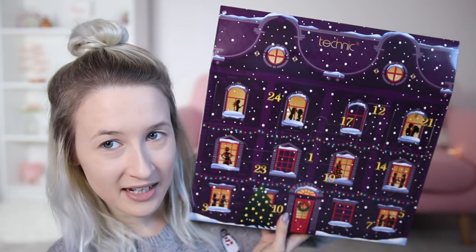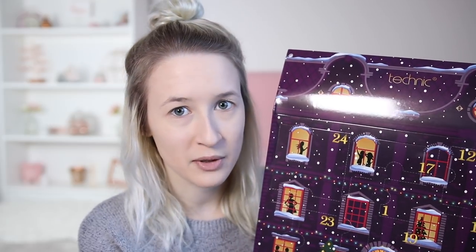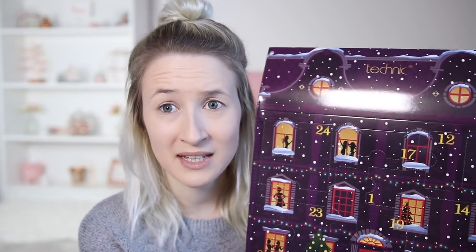Hey guys, so today I am going to be filming another advent calendar full face of makeup video because you guys really enjoyed the one I did last week and I got so many comments saying please can you do another one. I've picked up another advent calendar - this is the Technique advent calendar. It looks like a fancy house. This one was £9.99, so half price of the other one. Let's see if it does a better job because the last one was pretty naff.